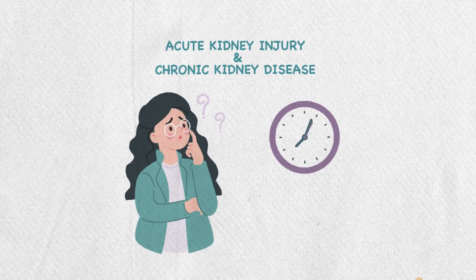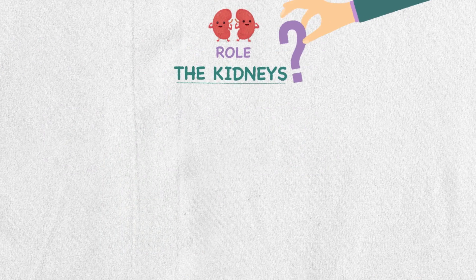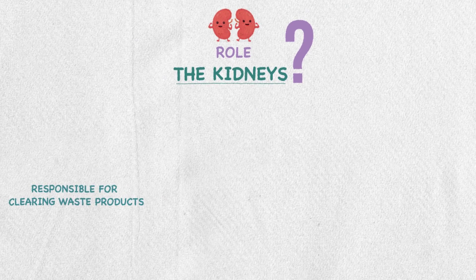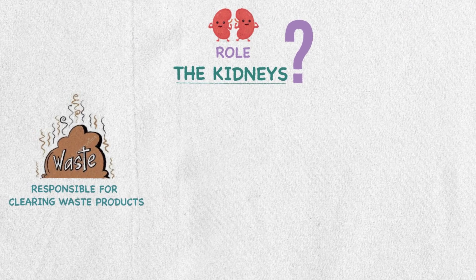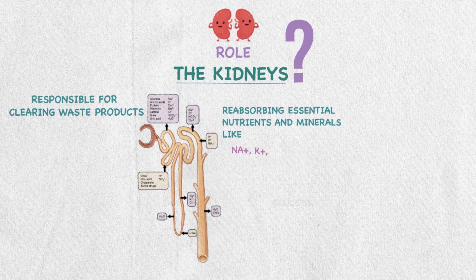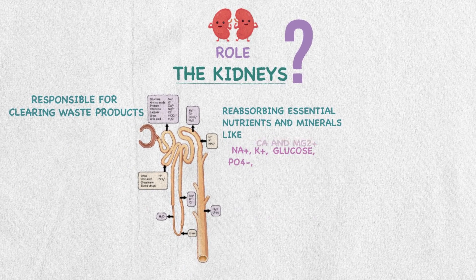To make it easier, let's first know the role of kidneys. We have to keep in mind that kidneys are vital organs responsible for clearing waste products and reabsorbing essential nutrients and minerals like sodium, potassium, glucose, phosphorus, calcium, and magnesium.